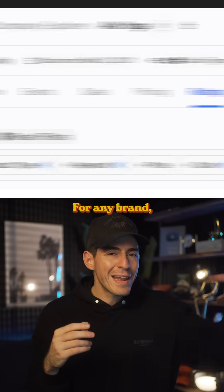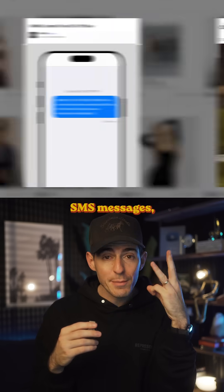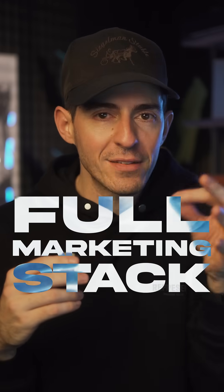But there's also a new feature they just launched that's pretty insane. For any brand, you can go to the Assets tab and it shows you their email marketing, Instagram posts, SMS messages, meta ads, and homepage variations — literally the full marketing stack right there.